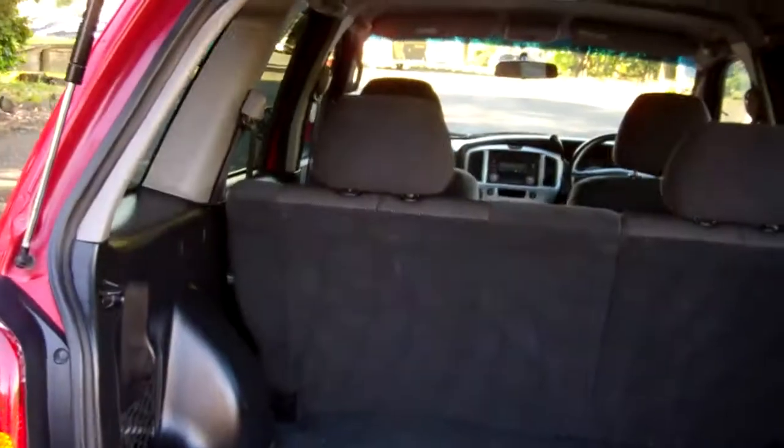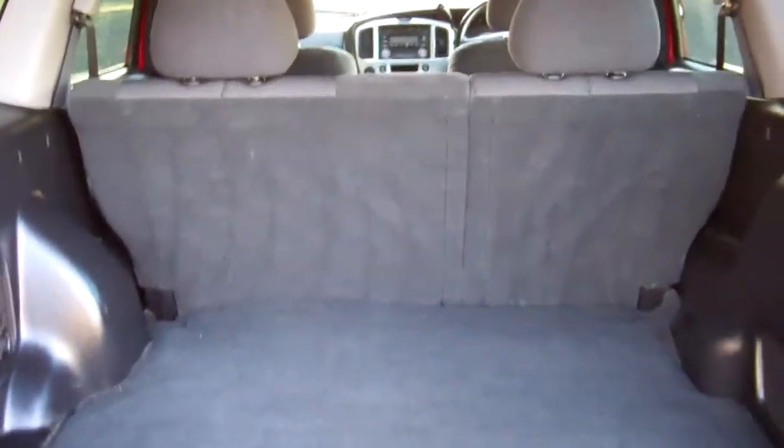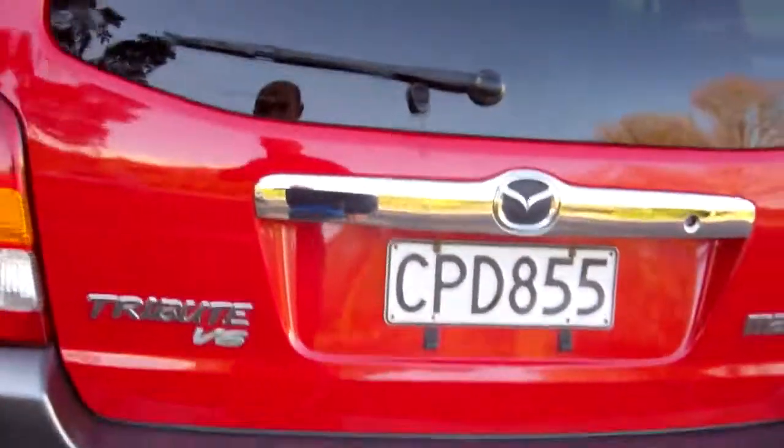Got a cool little feature — you can just open the window portion there, or choose to open the whole tailgate. Look at that. Plenty of boot space in these cars too. Four wheel drive — good for the snow season.